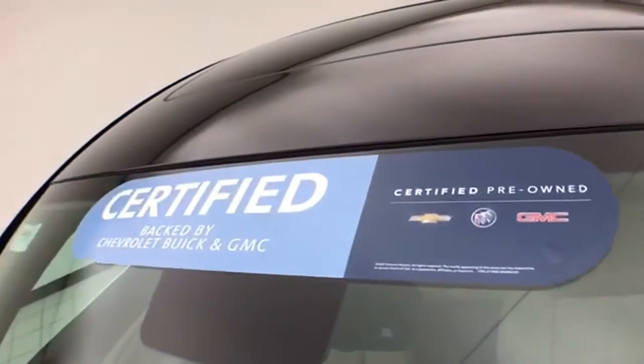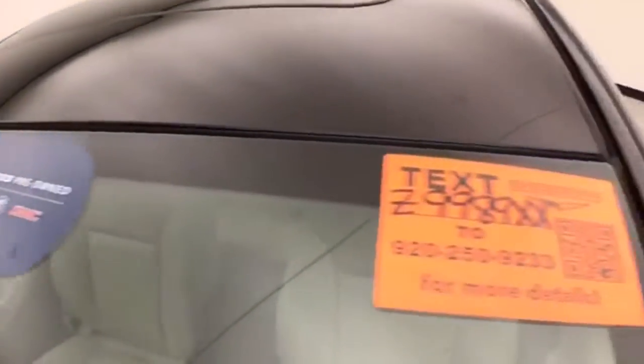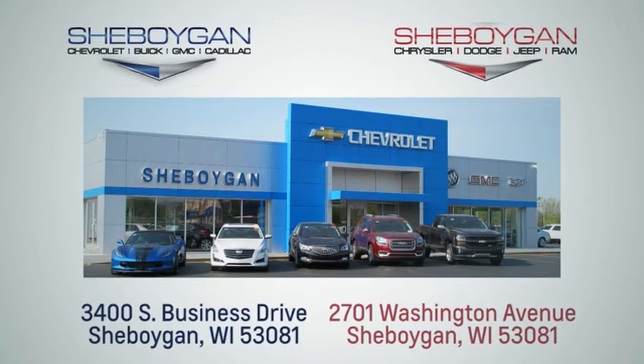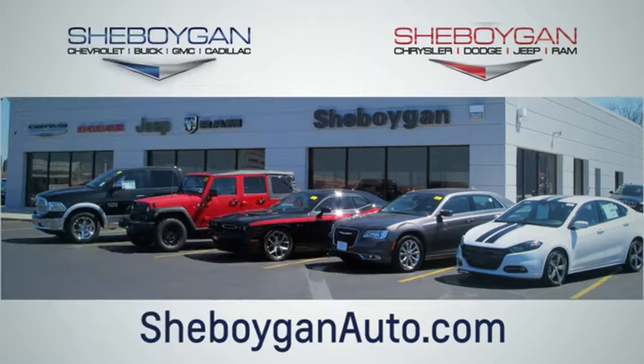Don't forget about that GM certification protecting your investment. For more information, please go to SheboyganAuto.com. Choose Sheboygan Auto — conveniently located at 3400 South Business Drive or at 2701 Washington Avenue in Sheboygan, Wisconsin. SheboyganAutos.com.